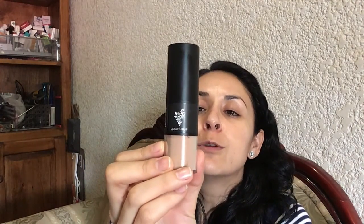Hi, my name is Gabby. I am an elite green status presenter with Unique, and I want to share with you some information regarding our new Touch Behold Finishing Powder — this right here — it has a 25 SPF.